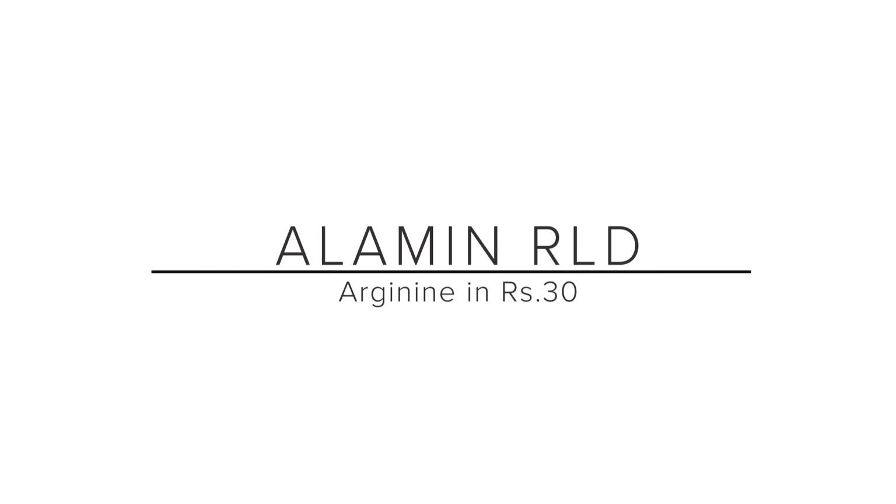Alumin RLD is a product called L-Arginine and Lycopene Powder. What is L-Arginine? L-Arginine is an amino acid that, when absorbed into your body and bloodstream, it becomes Nitric Oxide. There are many benefits of L-Arginine. L-Arginine helps you with wound healing.